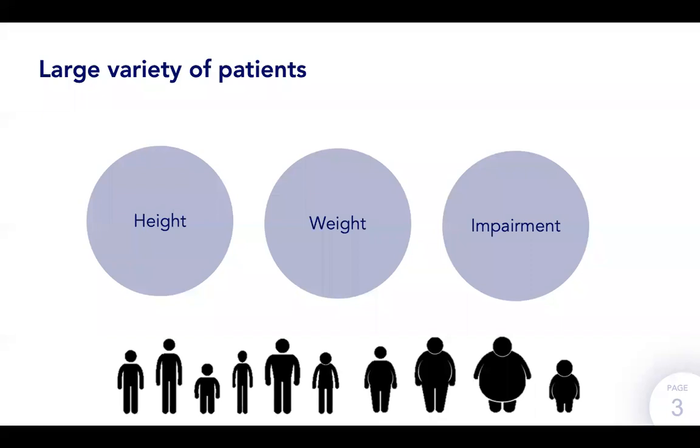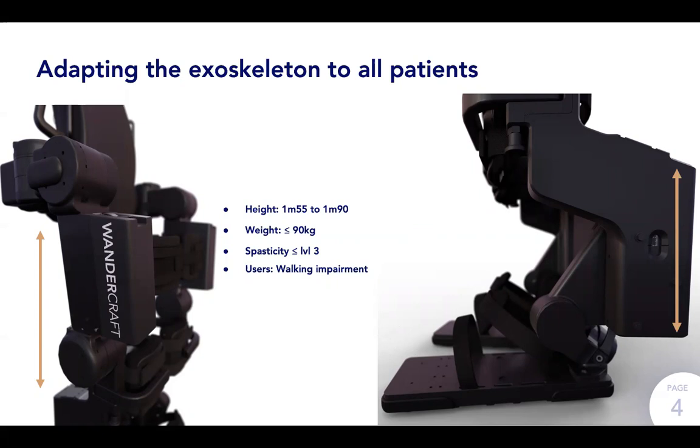Because our idea was to have the biggest impact, we thought from the beginning that we had to accommodate all these different kinds of patients. So the first thing we thought about when designing Atalant, our exoskeleton, was how can we address at least 90% of the patients out there. We looked at height, weight, spasticity — which causes limbs to move by themselves — and the type of pathology that makes walking very difficult. As with every parameter, 90% of persons are going to be in a pretty narrow band.